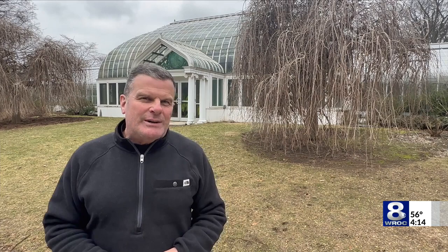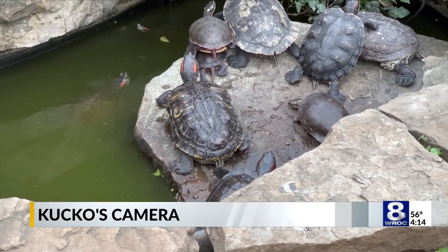On these cloudy winter days, a great way to experience the next season is here at Highland Park at the Lamberton Conservatory. There are signs of spring everywhere in the building behind me, and some wildlife too. Let's go take a look inside. Lamberton Conservatory has been around since 1911.